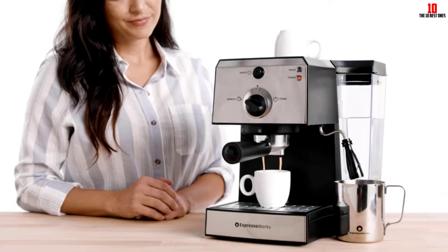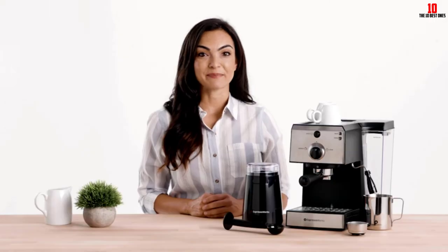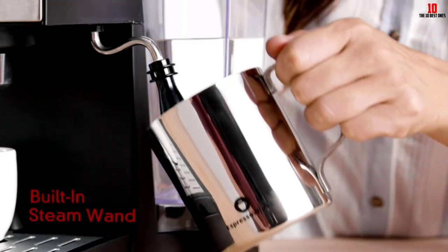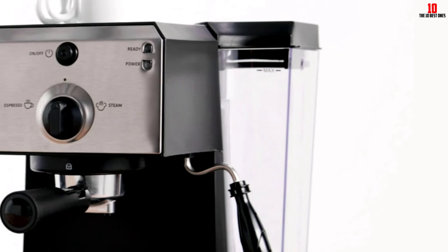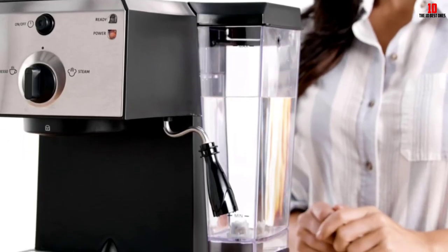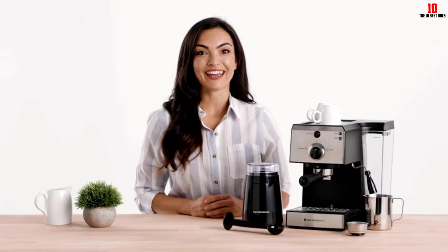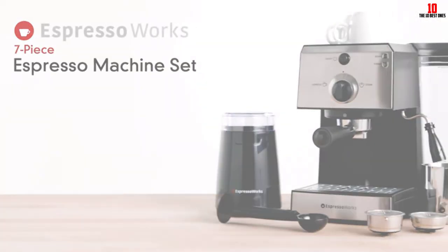A stainless steel milk frother is perfect if you want latte, cappuccino, or macchiato. You'll need to manually create the steamed and foamed milk, but this gives you complete control over the end result. The transparent water reservoir lets you monitor the level at a glance and is removable to simplify refilling and cleaning. Despite this barista bundle kit giving you everything you need — down to a coffee scoop and tamping tool — it's among the cheapest options at your disposal.